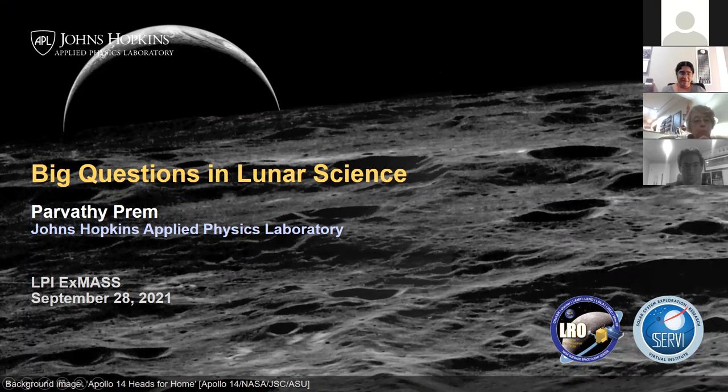So big questions in lunar science, which is a very broad topic. Just before we dive into lunar science, I want to give you a quick introduction. My name is Padraic Prem. I am a planetary scientist at the Johns Hopkins Applied Physics Lab, or APL for short. I've been here since 2017, after I got my PhD from the University of Texas at Austin. I have a foot in many of the places that you're from, and my husband was in New York for a few years.